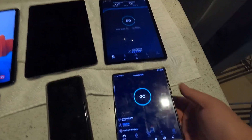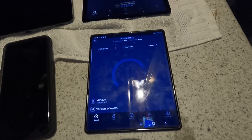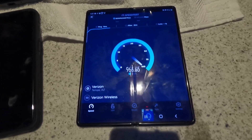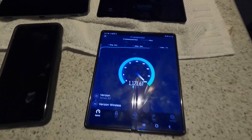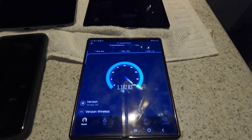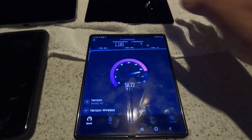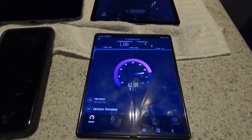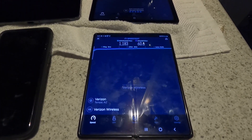Now let's compare this to Verizon regular phone plan. 55.5 ping, 2 jitter. We're looking at 1.183 gigabits on the down, and the uploads are a little bit better on the phone plan — we are looking at 60.6 on the upload.